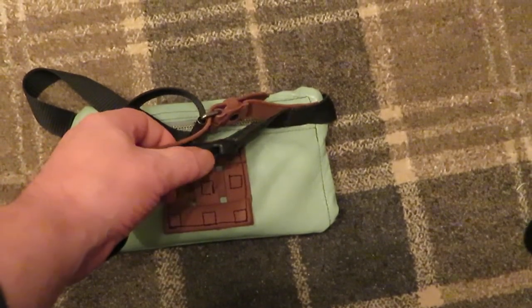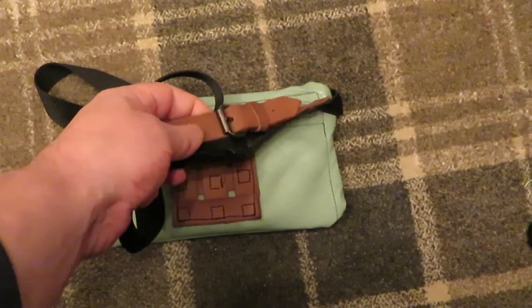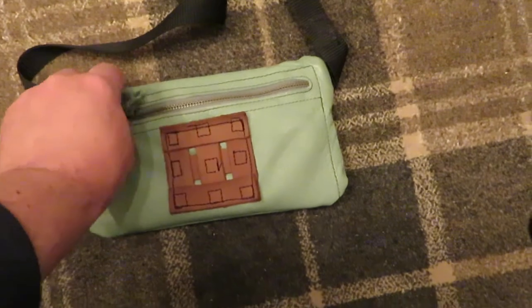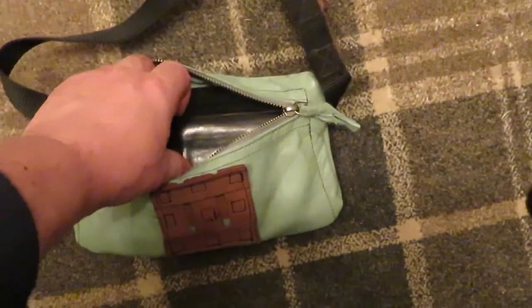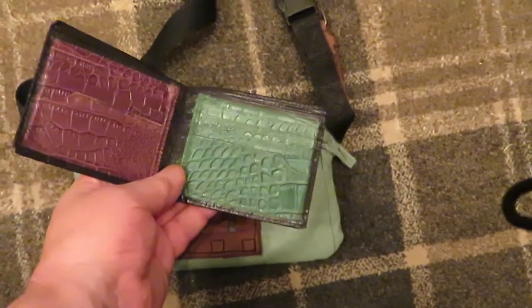Or maybe somebody with sticky fingers might try and steal your bag. You've got two buckles there just for security. And inside the bag you can put your wallet.